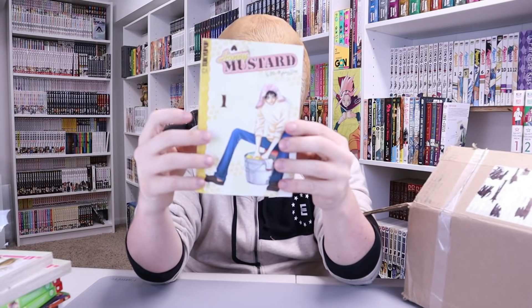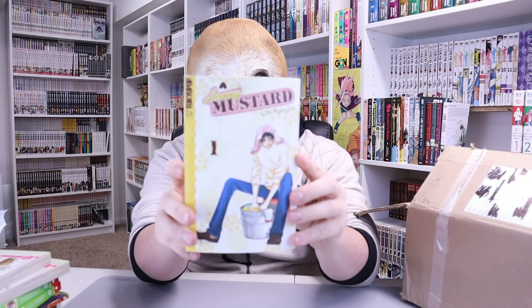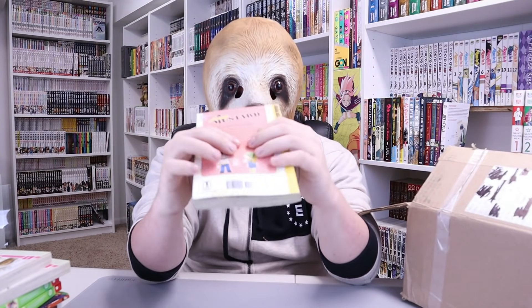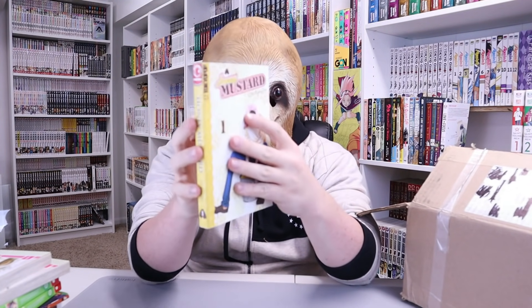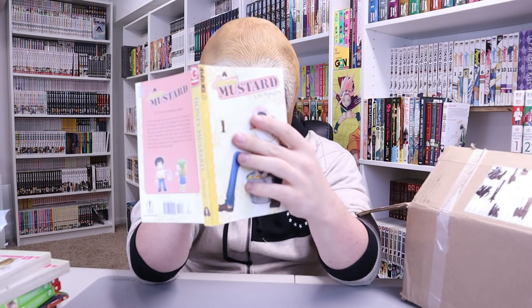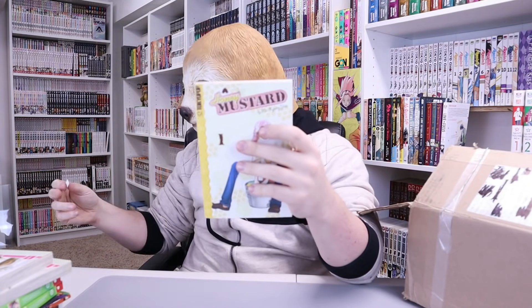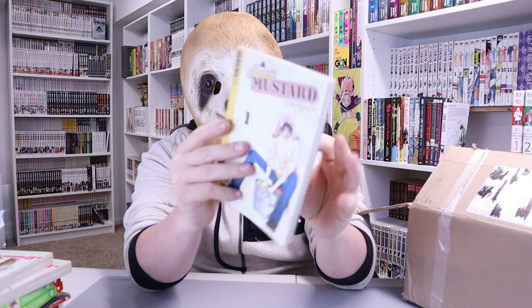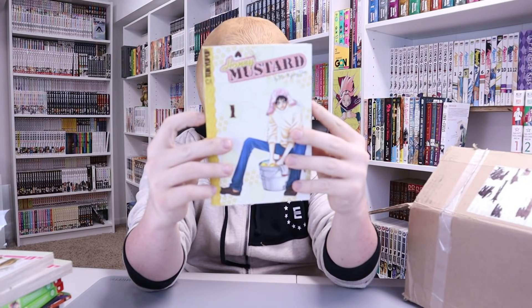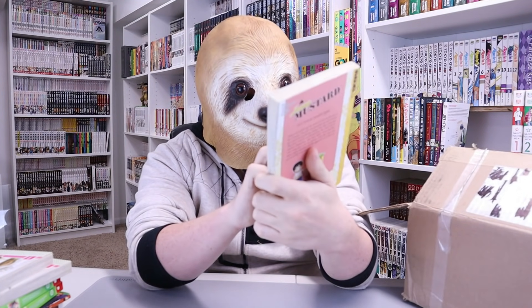Next up we got Honey Mustard Volume 1. I feel like I've actually seen this before. It feels lumpy — why is there a lump in my manga? Oh, there is a sticky barcode thing. They're trying to track the Manga Sloth. Honey Mustard — it's love at second sight. Don't know what it's about. Also a Tokyo Pop. Set that over here.